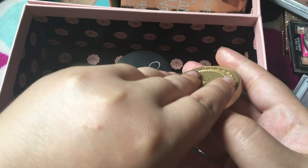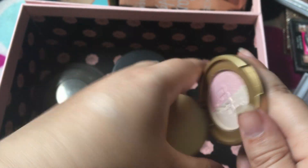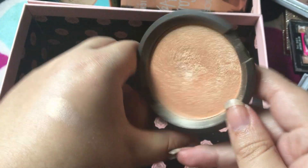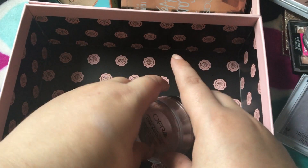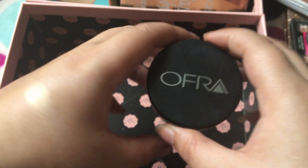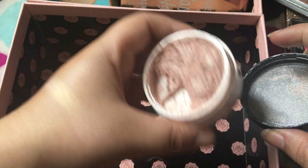This is by Too Faced — this is the Rosy Glow Candlelight Highlighter. I like that. This is a more golden one. I have too many highlighters, guys. This is Champagne Pop — obviously keeping that. Even if I hated it, I'd still keep it, because I like to support other YouTubers. This is by Ofra and it's called Pink Sapphire, it's a Derma Mineral Powder. I honestly don't use this as much as I should, because I love this.